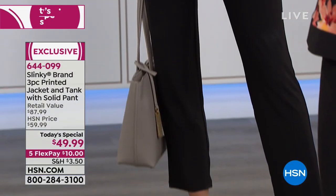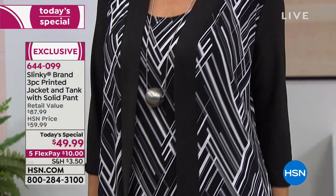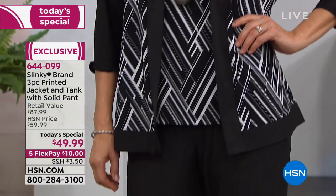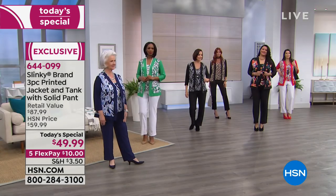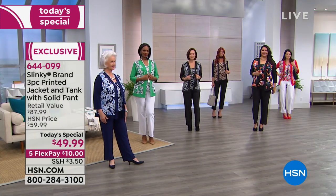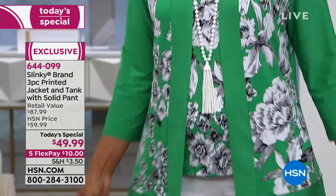With the color blocking it gives you that nice, clean wear-now look, but you can also wear it into spring. It's sharp, it's chic. I love the shawl down the front — it frames your face but also elongates your torso. We're already busy and getting lots of questions.